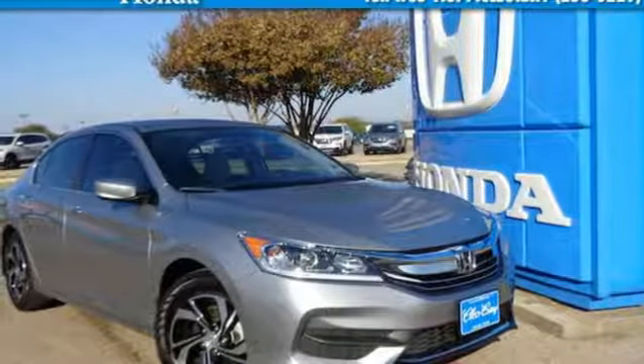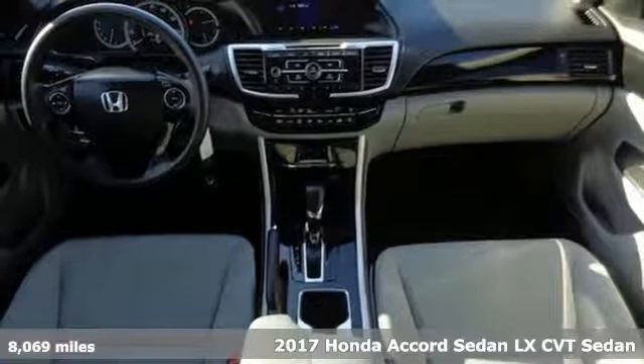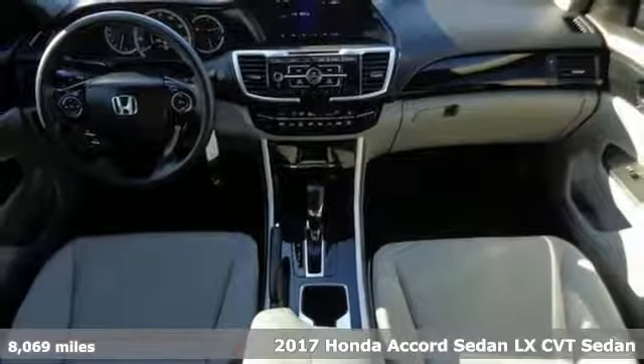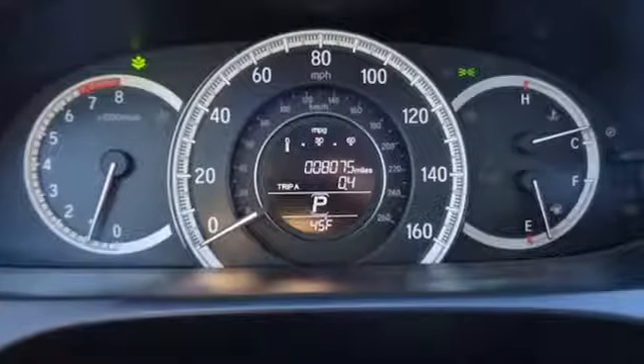It's a certified 2017 Honda Accord sedan. Year after year, the Accord is showered with awards and praise. Take a look and it's easy to see why. Drive it and you'll know why.